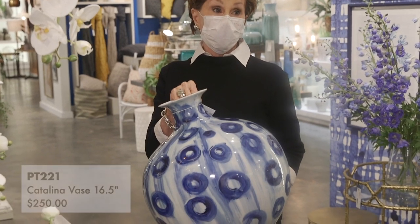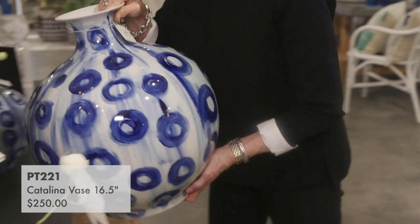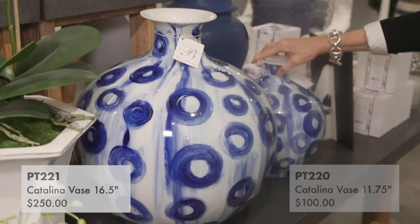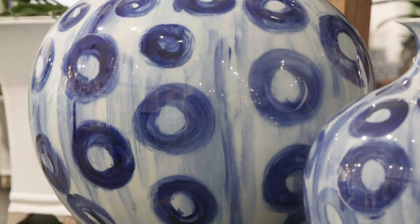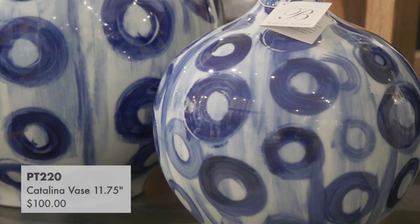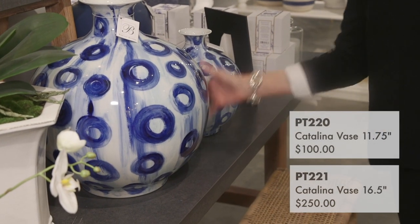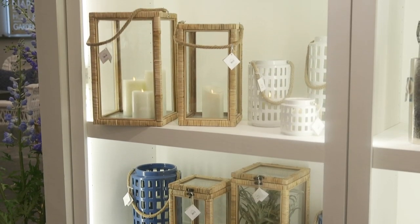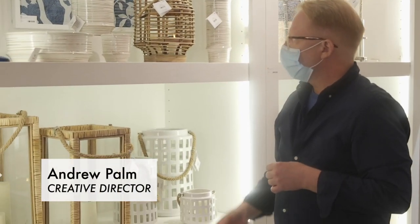My personal favorite are the Catalina vases. They are spectacular — this one is very heavy, so I'm going to set it down. We have it in two sizes, large and small, so one for everyone. And I still love our beachy casual vibe that we introduced this past January.